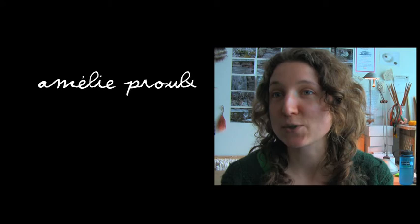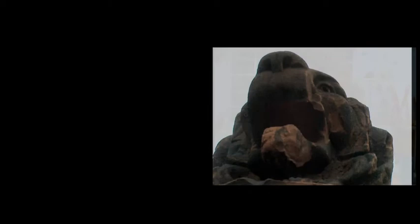My name is Amélie Proulx and I just graduated from my Master's of Fine Art at NSCAD.